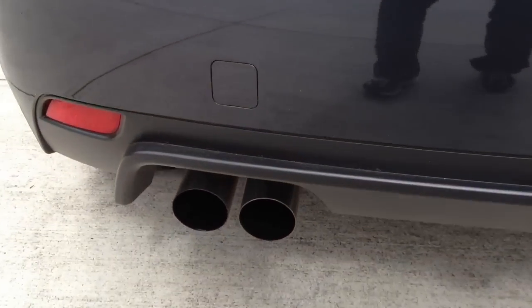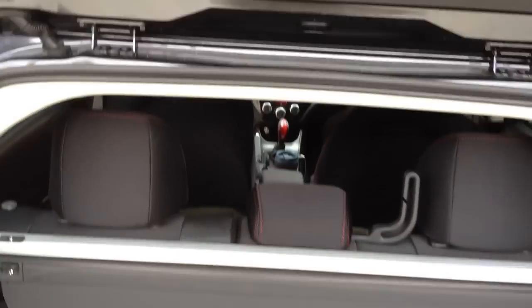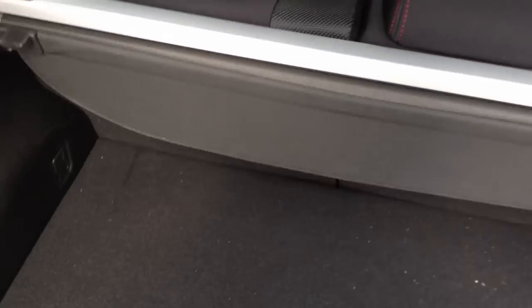Check out these exhaust pipes — it's going right now too, that's live baby. The back's got a little sunshade for privacy, I don't use that though.